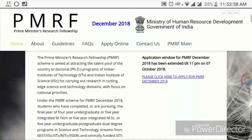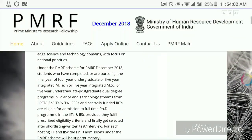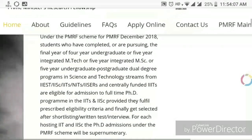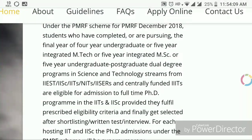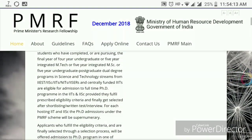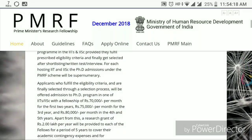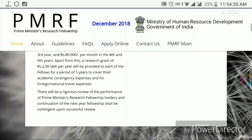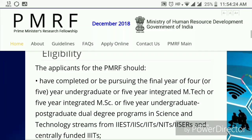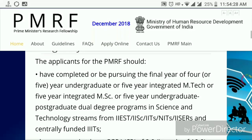For eligibility, first you have to have studied a four-year undergraduate program, or an integrated M.Tech program, or a five-year integrated M.Sc., or a five-year undergraduate-postgraduate dual degree program from IIEST, IISc, IITs, NITs, ISRs, or centrally funded IIITs. If you did not graduate from these institutes, you are not eligible for this fellowship.